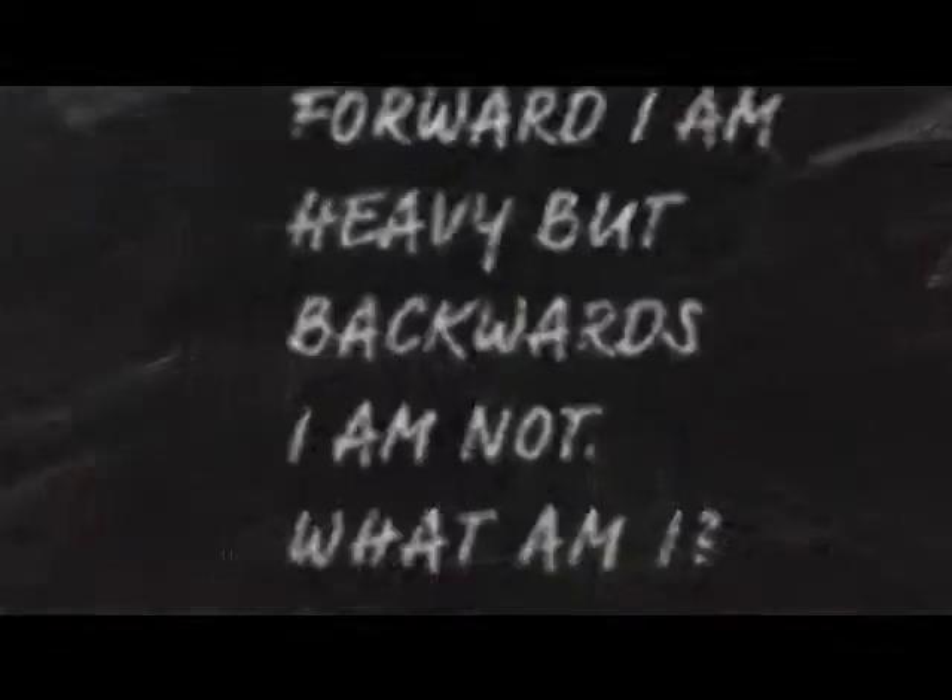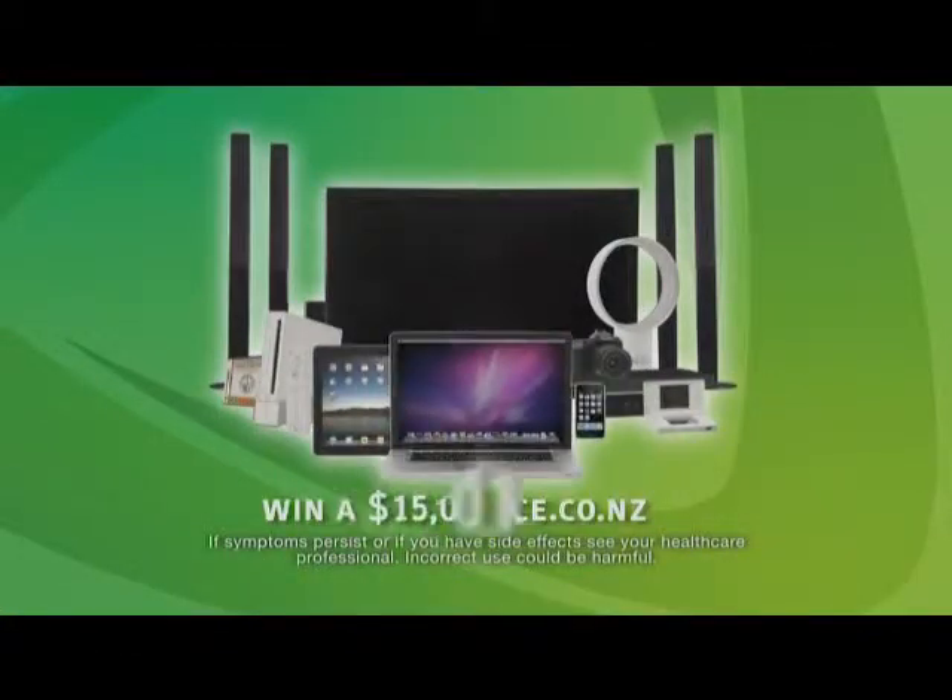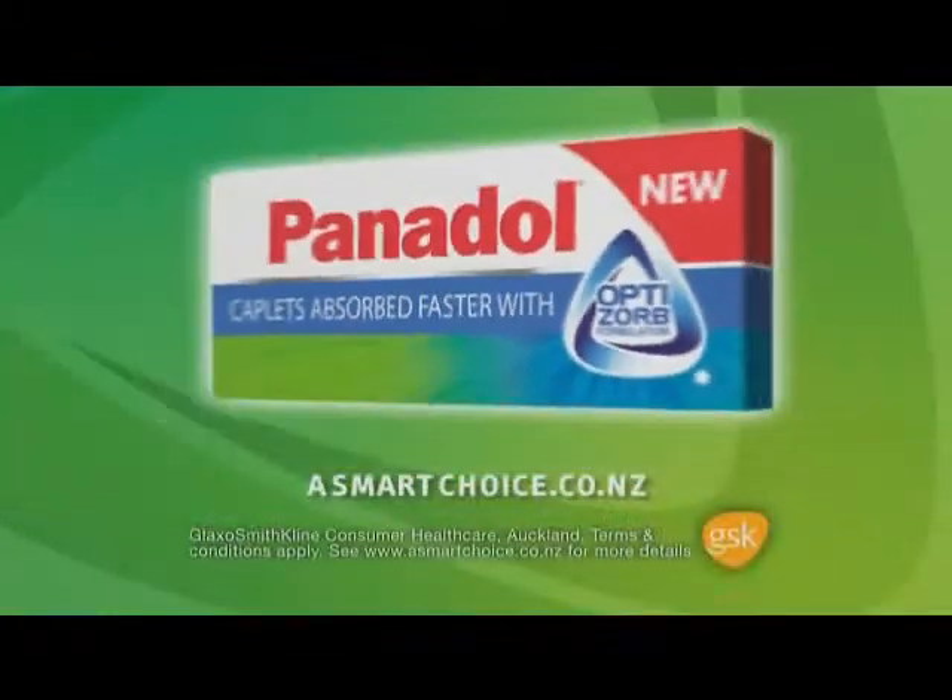Enter your answer at asmartchoice.co.nz and you could win a $15,000 SmartPak from Panadol Caplets with OptiZorb.